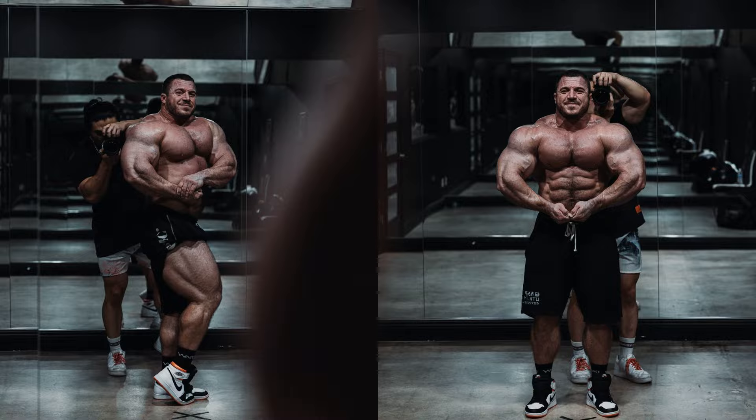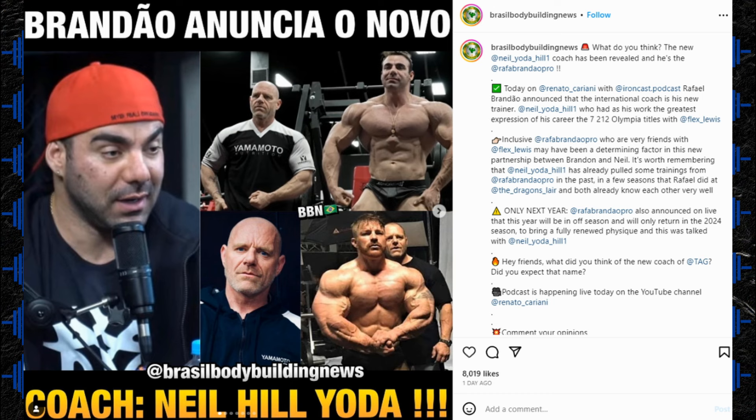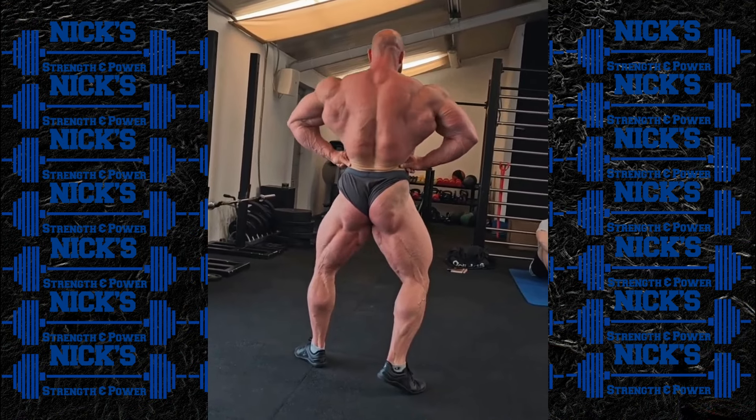Next up, Rafael Brandao reveals his new coach. He was working with Chris Aceto for a pretty long period of time, and now he's announced he'll be working with Neil 'Yoda' Hill — the former coach of none other than Flex Lewis. I wasn't too surprised, because we know Rafael and Flex are pretty close friends; I've seen them train together at the Dragon's Lair a lot. He also announced he's not going to be competing in this year's Olympia — he's taking the year off to go back to the drawing board and come back in 2024. Keep in mind Rafael was top 10 at this year's Olympia, a pretty impressive placing, and hopefully he finds the right synergy with this new coach.